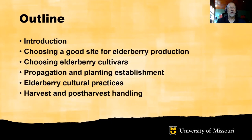I'm Patrick Byers, Horticulture Field Specialist at the University of Missouri Extension, and I'm excited to be with you here today to talk about elderberry production. This video is intended to be a tool for people who are considering getting into elderberry production, but it also contains useful information for those who are already growing this exciting and profitable crop.